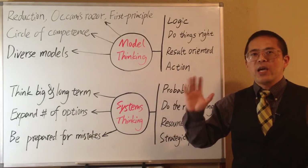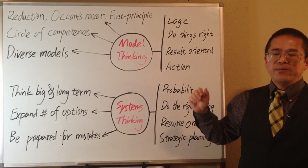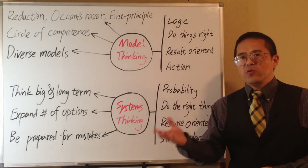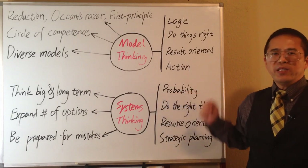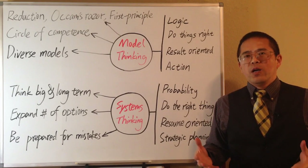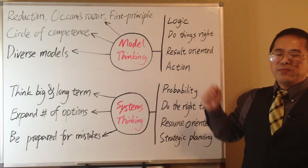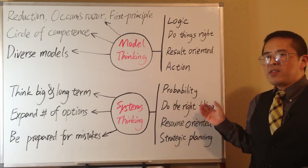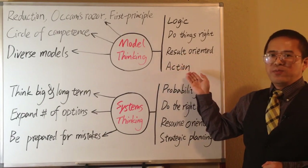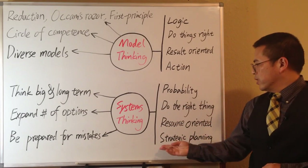In summary, model thinking can help us to solve specific problems — it makes things simple and focuses on logic. System thinking can help us to make better decisions — it provides a better understanding of complex reality and focuses more on probability. Model thinking focuses more on what we can do now; system thinking focuses more on what is possible in the future. Model thinking helps us to do things right; system thinking helps us to do the right thing. Model thinking is more results-oriented and mainly for action; system thinking is more resource-oriented and mainly for strategic planning.